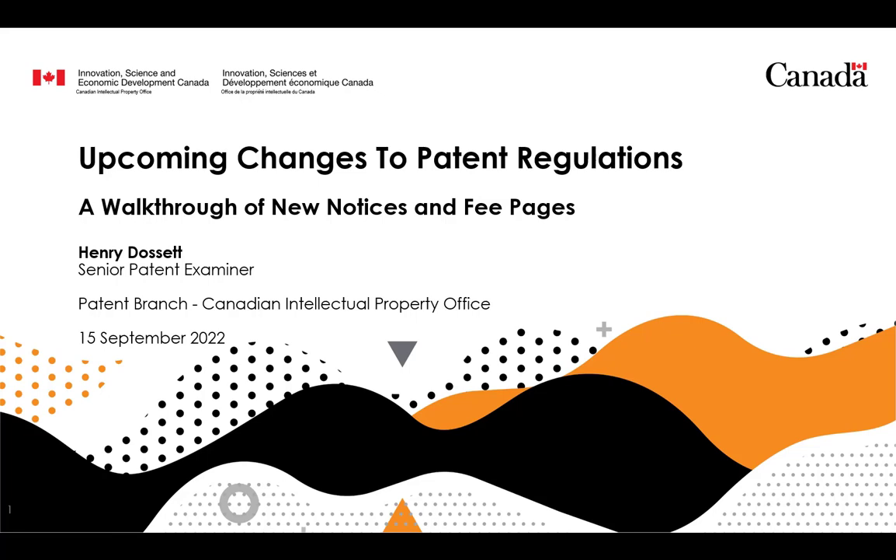Hello and welcome to this English language webinar on the upcoming changes to the patent rules and patent regulations. My name is Henry Dossett and I will be presenting today. There is also a French language version of this webinar available on our website.